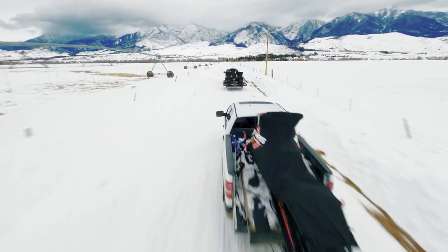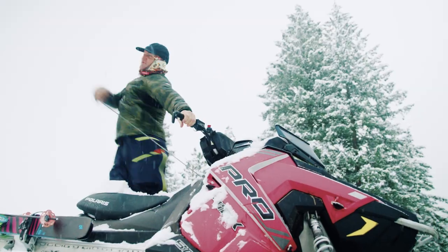We use a lot of different transportation methods when we're going out into the field. How you're getting around really dictates what you're planning to do.